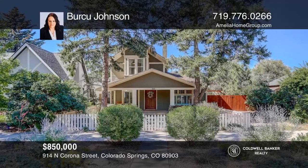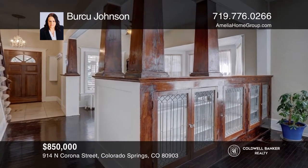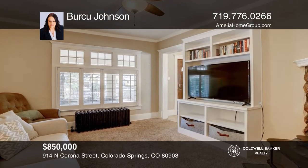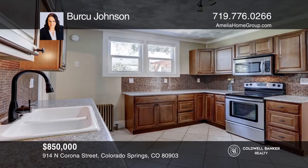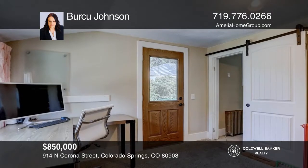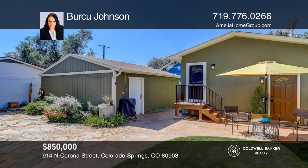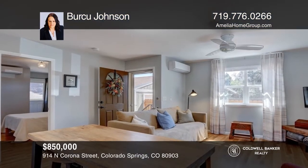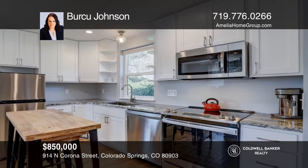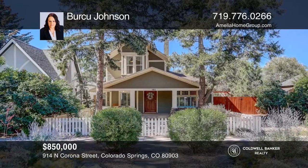This lovely home has great income potential with a guest house. The main house offers hardwood floors, three bedrooms, two baths, a living and dining room, and a lovely family room with a fireplace. The kitchen has stainless steel appliances along with a bonus room that goes out to the backyard oasis with a pergola. The finished main living area of the guest house has one bedroom, one bath, hardwood floors, and a white kitchen with stainless steel appliances. See it today with Berju Johnson.